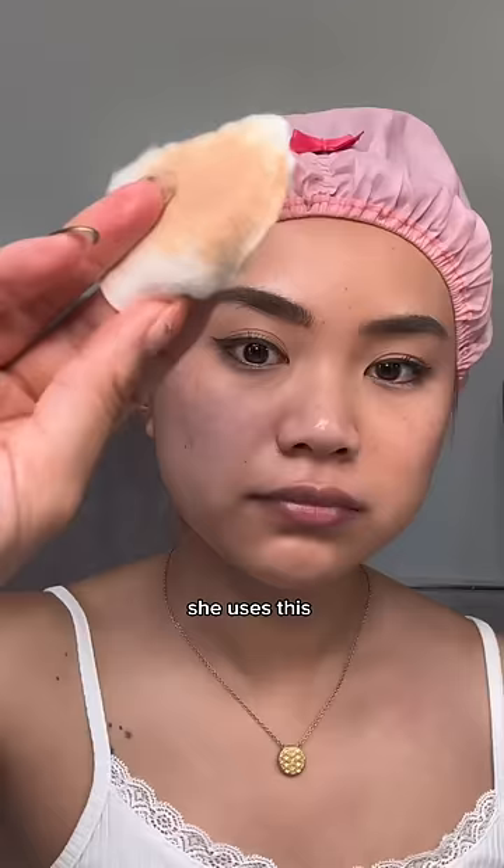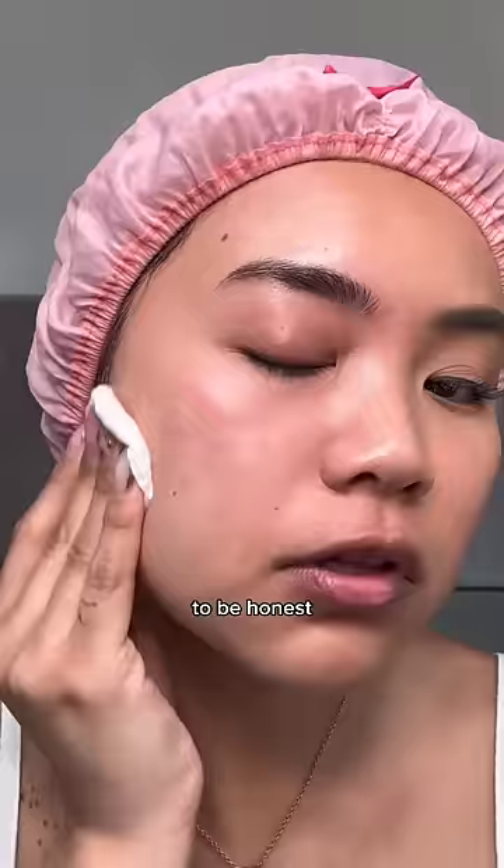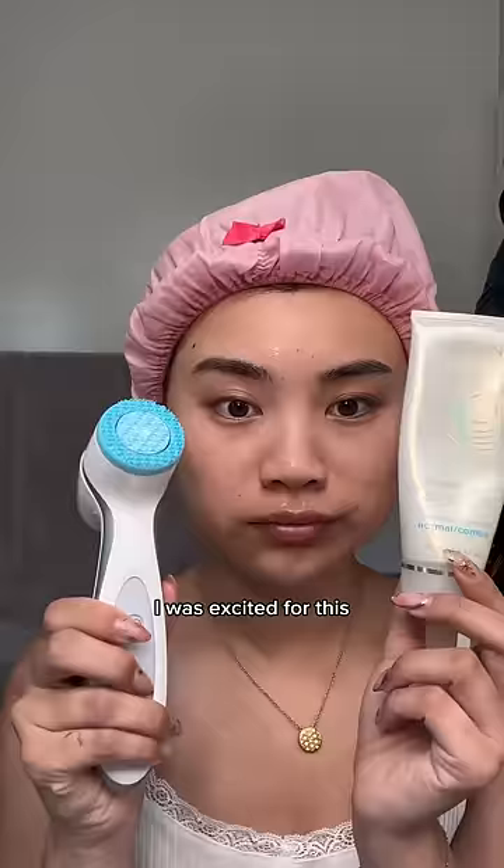I see why she uses this — it's like a micellar water. To be honest, she thinks this is a micellar water, but it works. I was excited for this one.